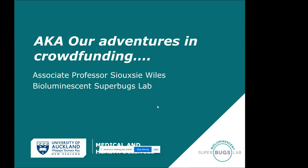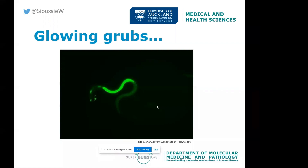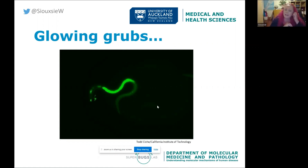Starting with the glowing grubs part, I want to tell you about one of my favorite microorganisms, which can be visualized here in the very bright green bit. This is a picture of a microscopic nematode, and the bright green bit is a bacteria that lives inside that nematode's gut called Photorhabdus luminescens. I love these organisms because they're an amazing partnership.